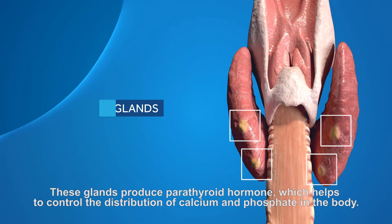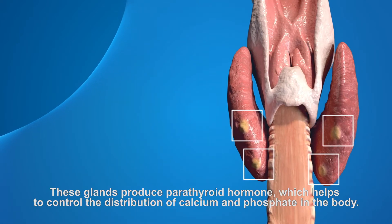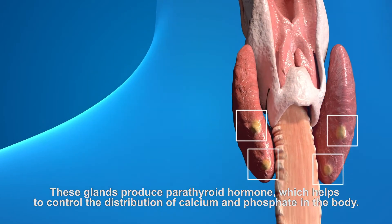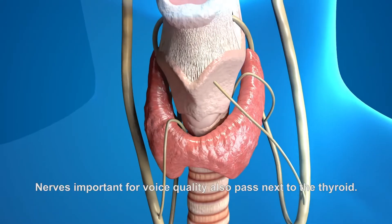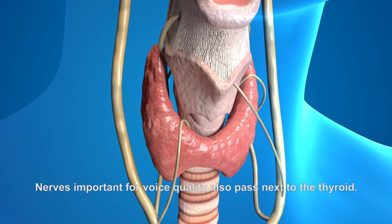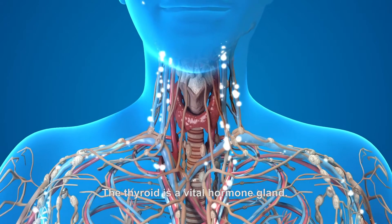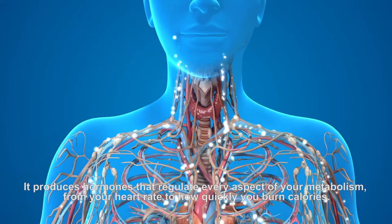These glands produce parathyroid hormone, which helps to control the distribution of calcium and phosphate in the body. Nerves important for voice quality also pass next to the thyroid. The thyroid is a vital hormone gland.